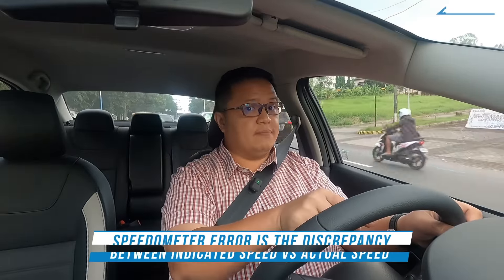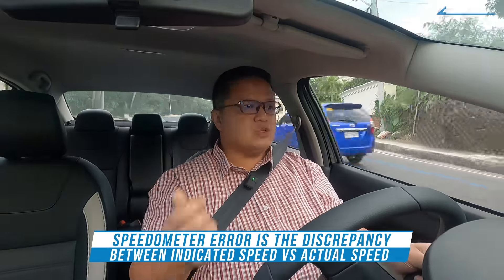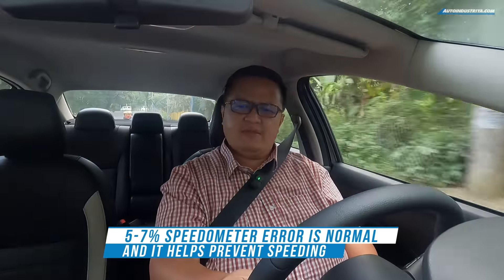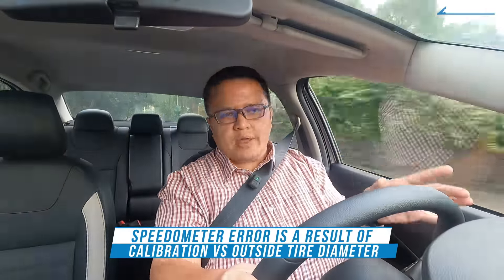There are some caveats though. I found a significant speedometer error — meaning the reading from the speedo compared to actual speed via GPS is off. Using our Draggy meter, it was reading around nine percent speedometer error, which is pretty big. Normally it's around five to six percent, and I've never really seen nine unless you modify the wheels. So those fuel economy numbers are a bit inflated — once you account for that, it's probably around 22 kilometers per liter on the highway, but it's still very good.